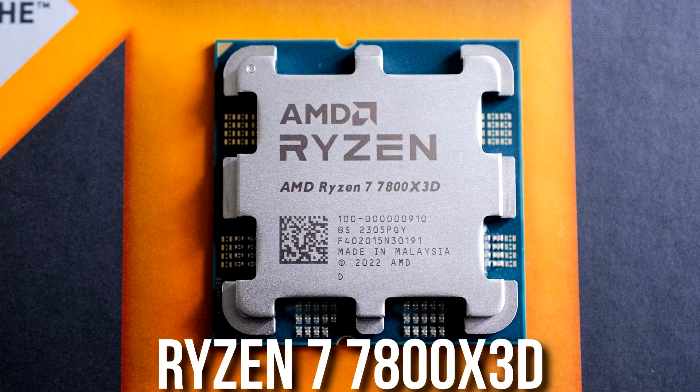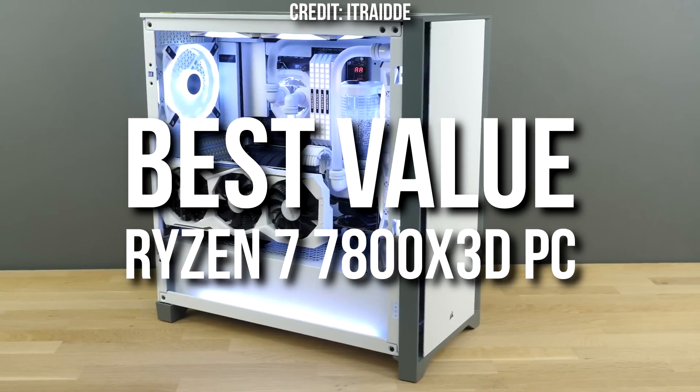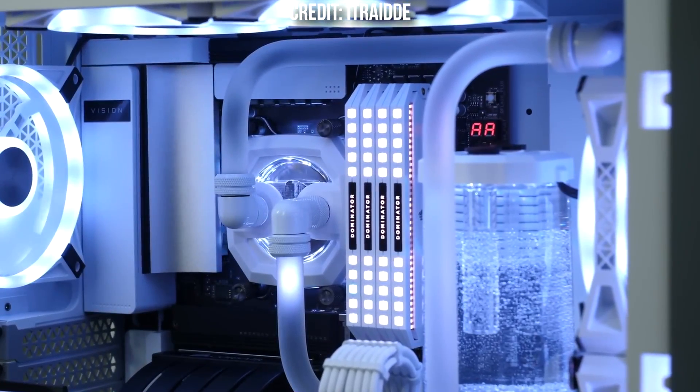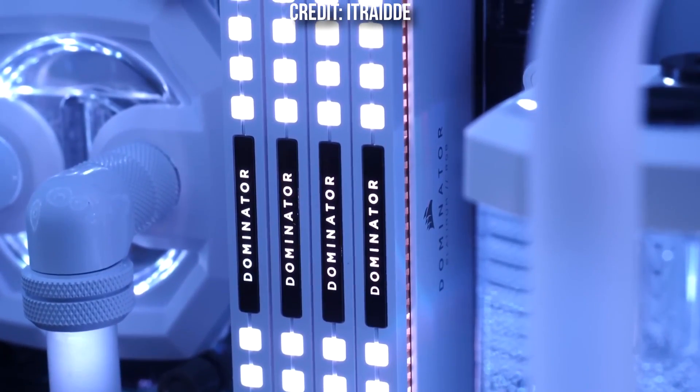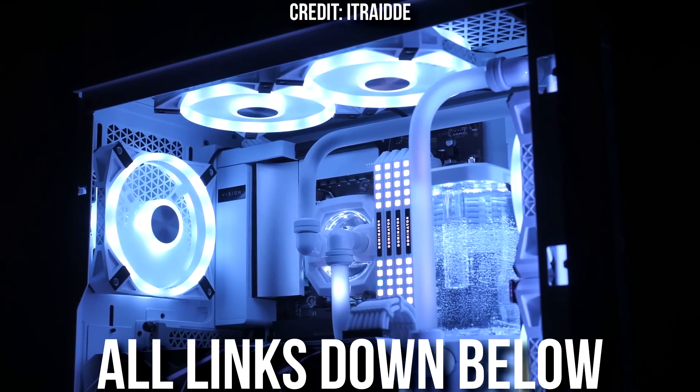It's no secret that the Ryzen 7 7800X3D is the fastest CPU not only from AMD but also in the entire market for gaming. So if you are looking to buy a gaming PC alongside this fast AMD CPU, this is the perfect video for you, because I will show you the best value gaming PC build alongside this CPU, different alternatives for around the same price, and potential upgrades. You will see the level of performance that you can get with this PC and also with the alternatives, in case you want to buy this exact system, which will be linked down below in the video description. My name is Valentino and with that being said, let's start.